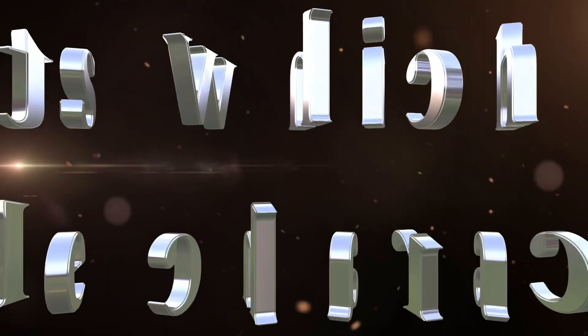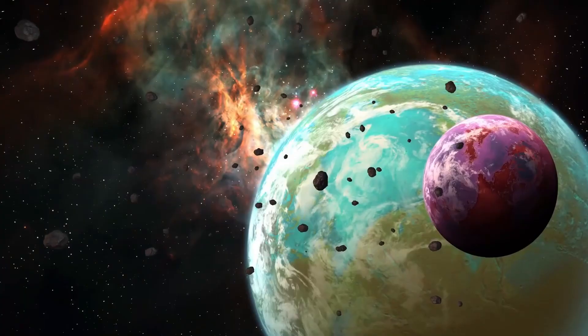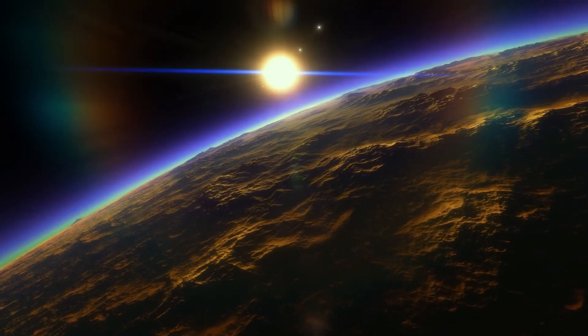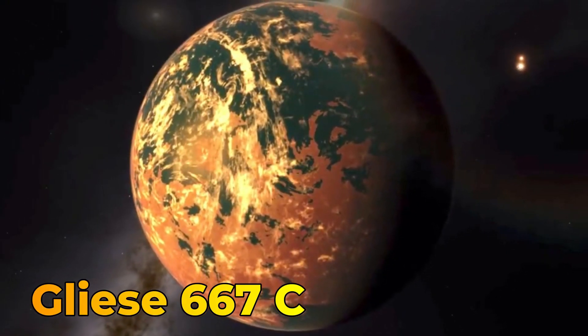Today, we are going to talk about planets which share Earth-like characteristics. Our story begins in the early 21st century, when astronomers and astrophysicists were on a quest to find exoplanets and found Gliese 667c.